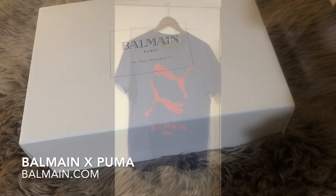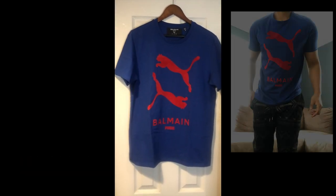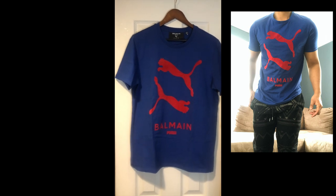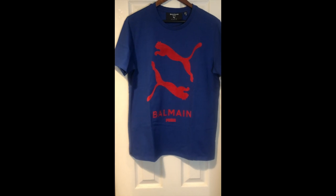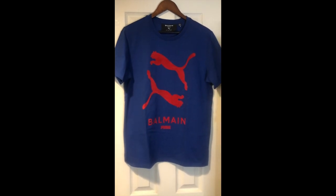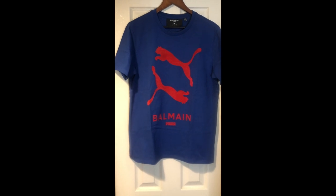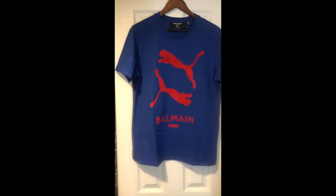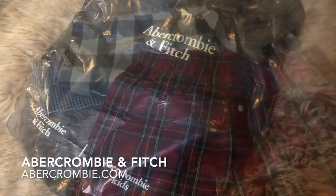Moving right along, the next box comes from the House of Balmain. This t-shirt was not on sale. However, it was part of the Balmain and Puma collaboration. I wasn't really that quick on it — I knew the day it was launching, I saw it on social media — but when I went on, pretty much everything was sold out. So this was probably the easiest t-shirt to get because I got it. All the other colorways in my size sold out.